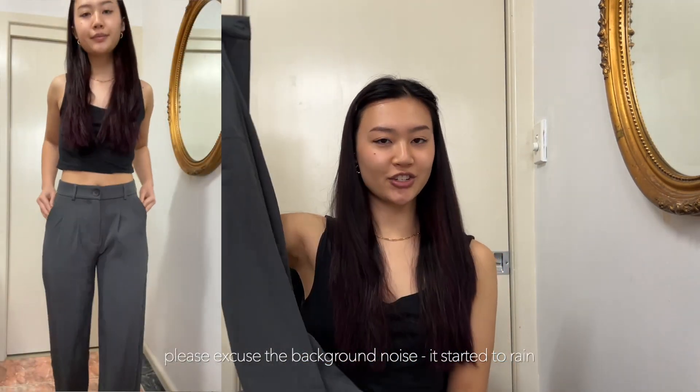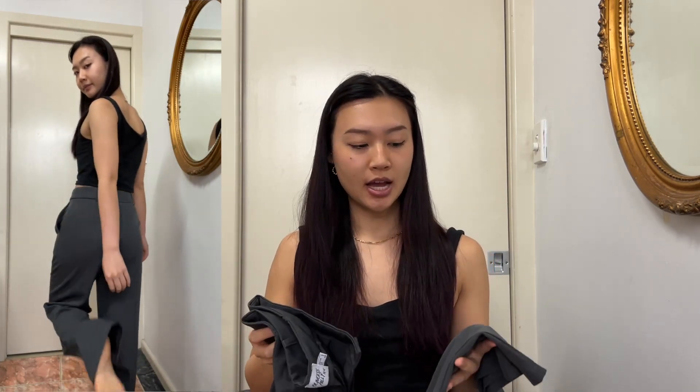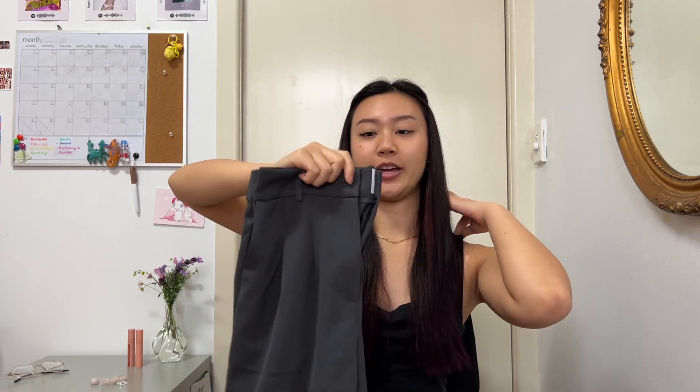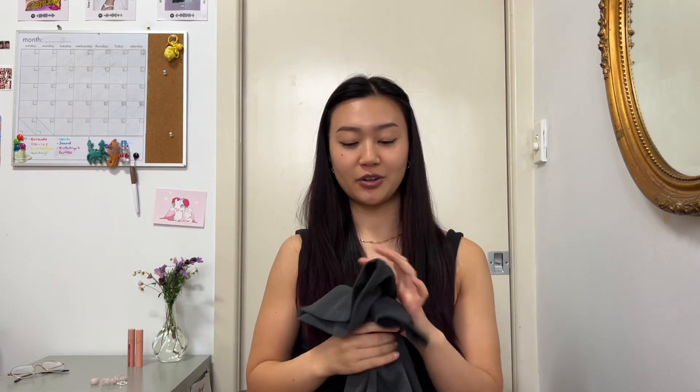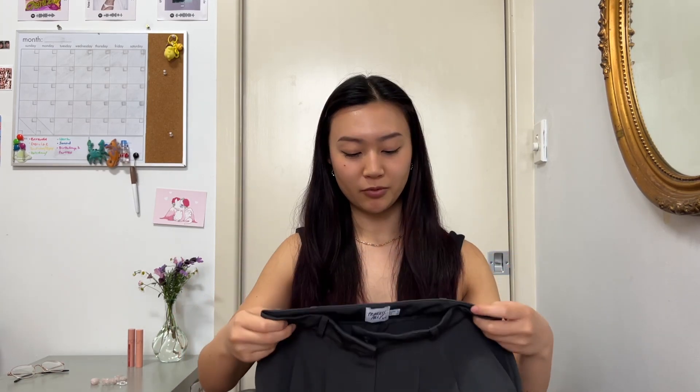I got these gray trouser pants — they're the Archer Pants from Princess Polly. I got the brown ones as a gift and loved them so much that I got the gray ones too. I bought these from Depop for $50, usually $70 on the Princess Polly website. I do need to get them altered though, as they're too long. I feel like I need to dress more smart casual now that I'm working in the city.